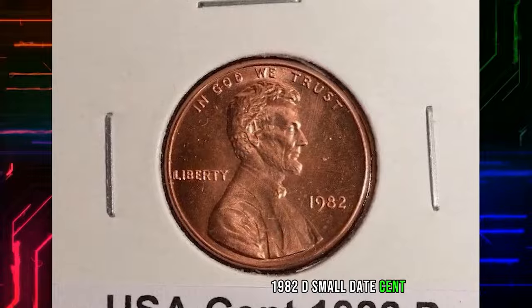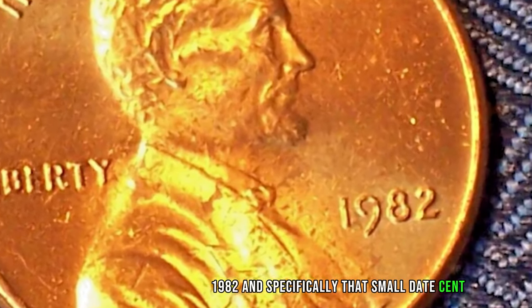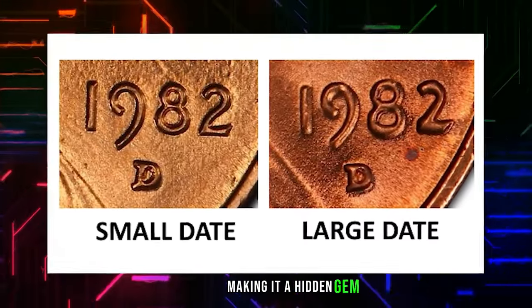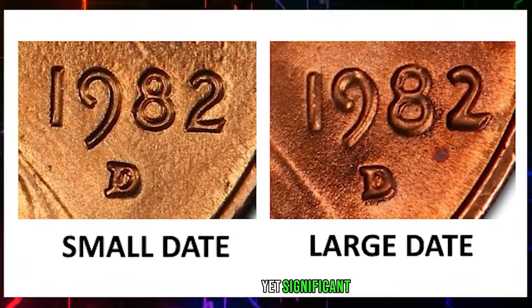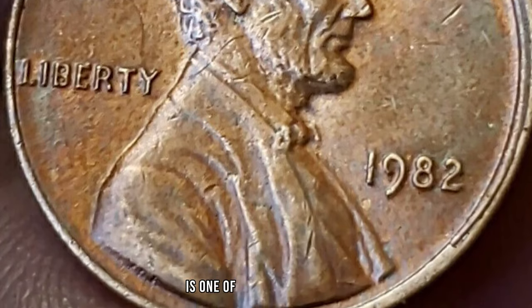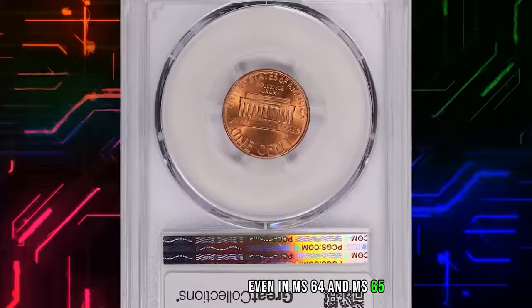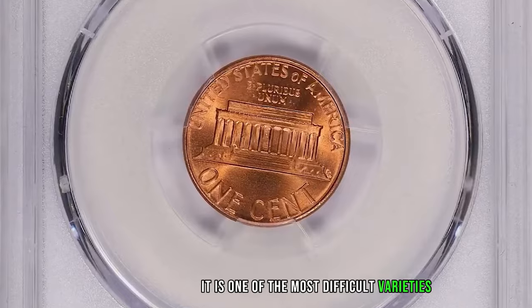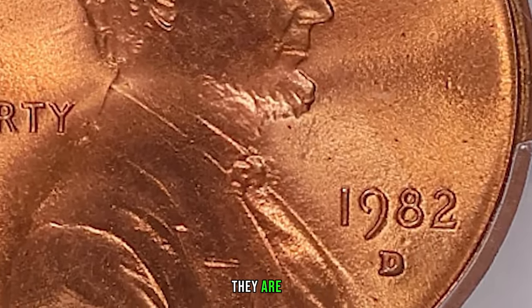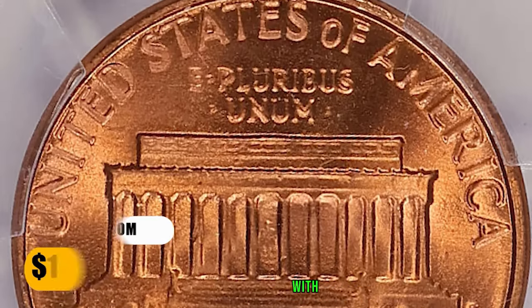Let's talk about a transitional year, 1982, and specifically the small date cent. In the world of numismatics, transitions matter, and the small date variety is less common, making it a hidden gem for collectors. According to PCGS, the 1982 P Small Date Copper Lincoln Cent is one of the most difficult memorial cents to find in high-grade condition — scarce even in MS-64 and MS-65 grades, and extremely difficult to find in MS-66 and higher. This MS-68 Superb Gem was sold for $1,405.12 with buyer's fee.